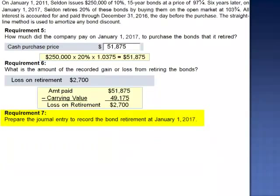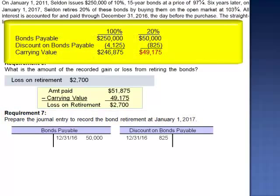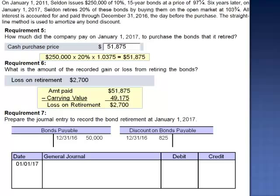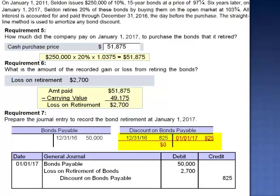We're asked to prepare the journal entry to record the bond retirement. The carrying value of the bonds to be retired consists of par value $50,000 less the unamortized discount, giving the $49,175 carrying value. Since we're retiring these bonds, we need to eliminate these two amounts from the general ledger. The journal entry debits bonds payable for $50,000, debits loss on retirement $2,700, credits discount on bonds payable for $825, and credits cash for the amount paid, $51,875.